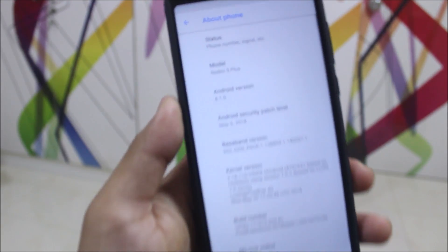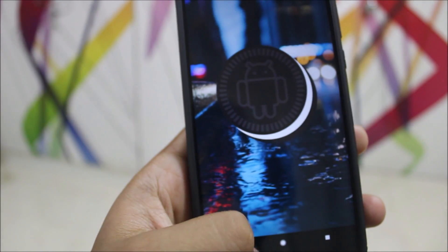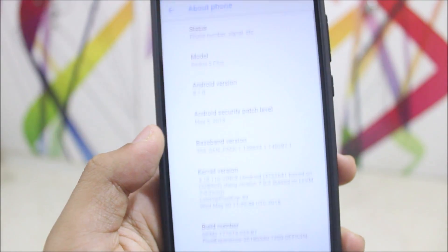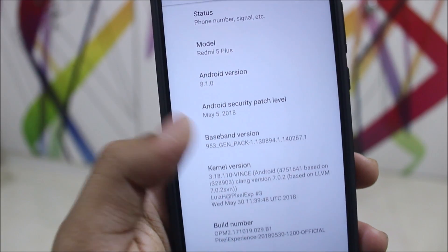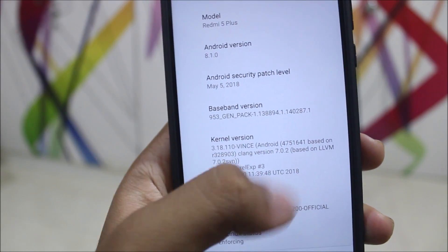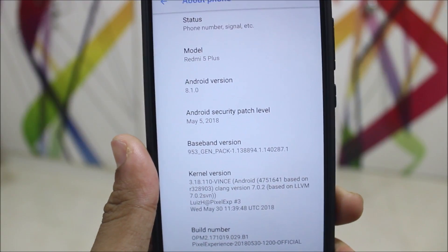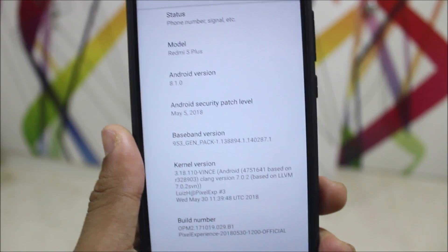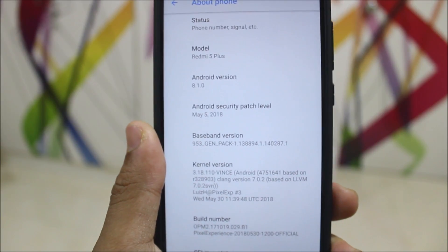Now let's move into Settings, then System, then About Phone. Here you can see the status — the Android version is 8.1.0 Oreo. This is Pixel Experience, meaning all of the stuff present on a Pixel is there. You can see the kernel version, and we also get the May 5 security patch. In about six to seven days or a week, the June patch will be merged.